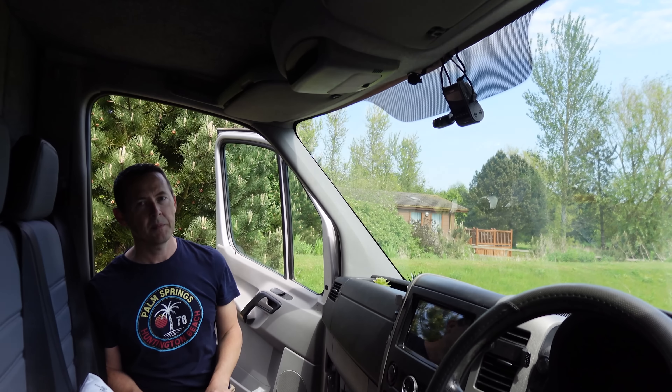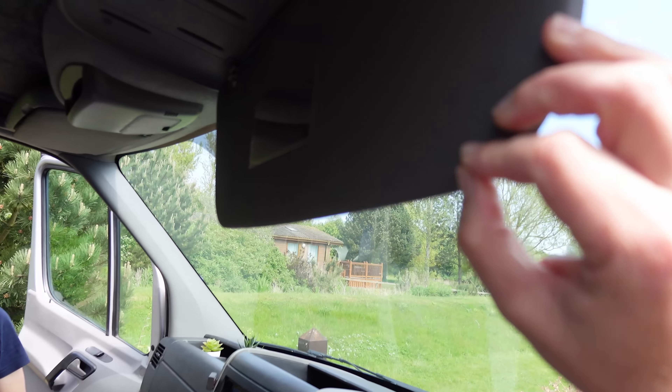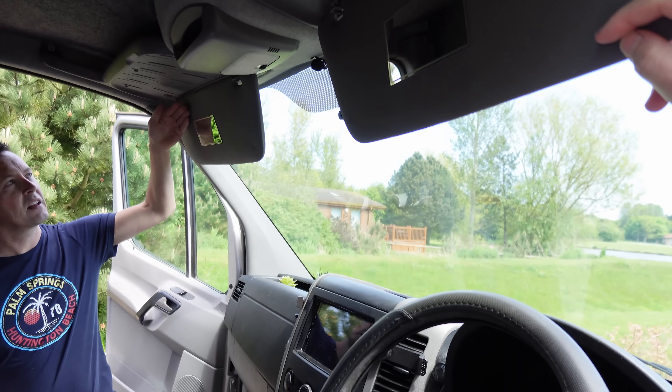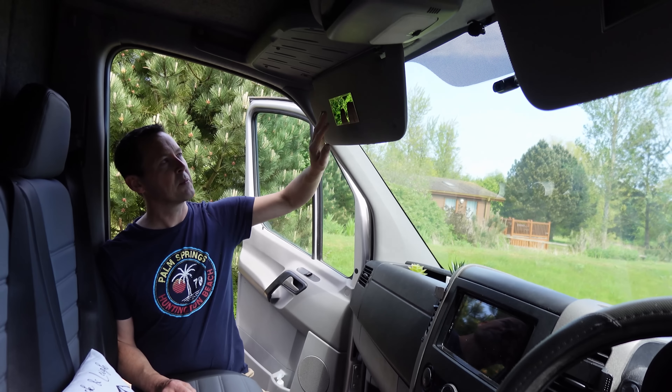We installed a three-channel dash cam with a camera inside, one facing forward, and one out of the back window. We also put small mirrors on the doors — we cut the document straps off and stuck these on, which we got from Amazon. The majority of things for the van came from Amazon; we probably spent about ten grand with them.